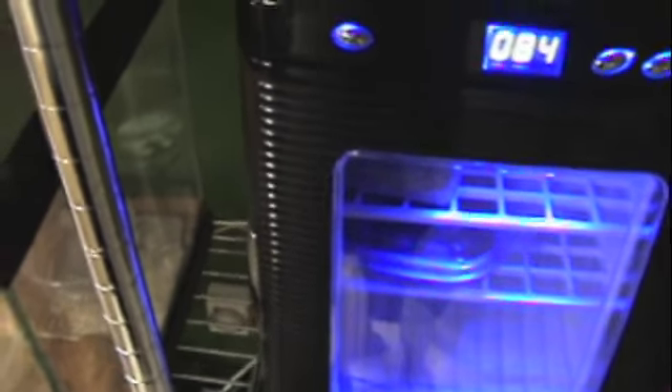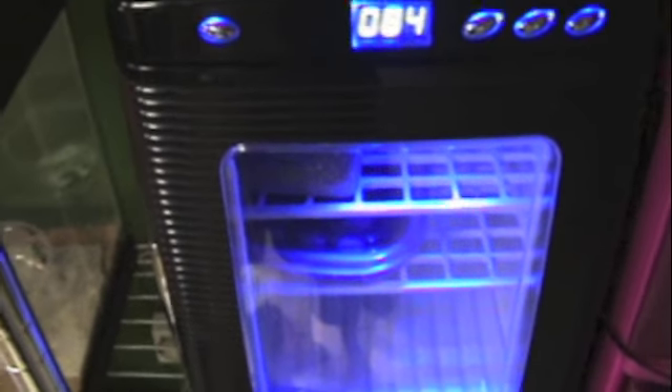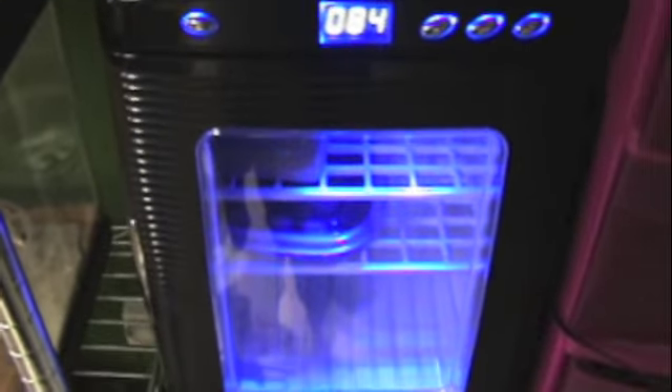Hopefully we get some nice babies out of them. Comment and subscribe — I will see you guys later. Look forward to some future updates on some bearded dragon babies and some other things. Also, check out my Facebook page, Baltimore Reptiles — link in the description. See you guys later. Peace.